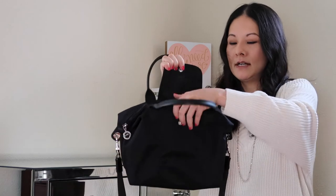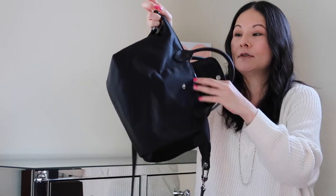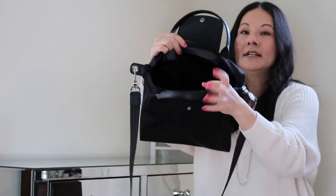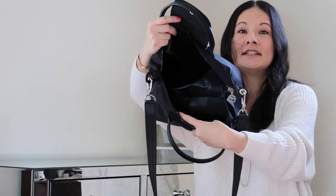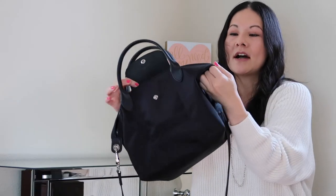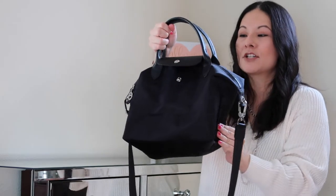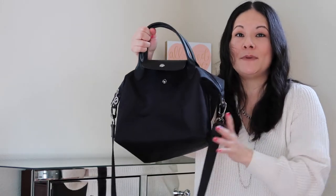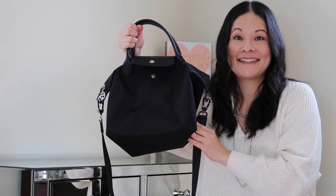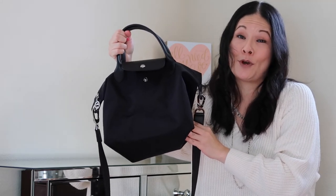It has a snap closure and a beautiful silver tone zipper with a nice closure detail, and a pretty decent-sized opening with just one internal pocket. Any of the Longchamp nylon bags would be great carefree bags — probably the most carefree in my collection — and very affordable in terms of price point as well.